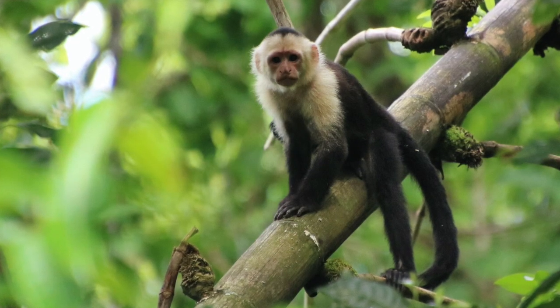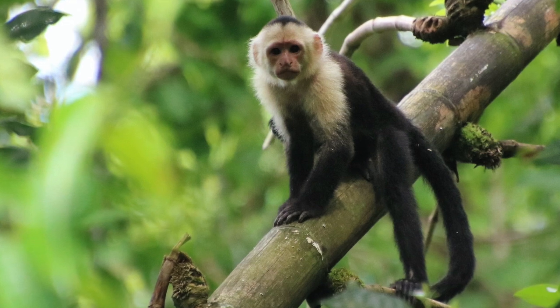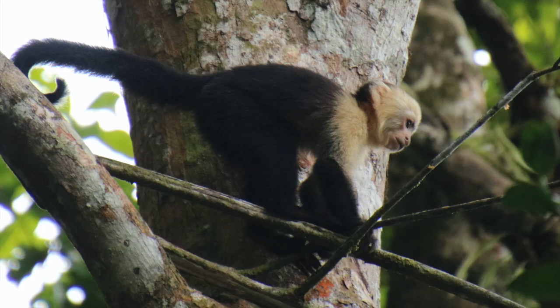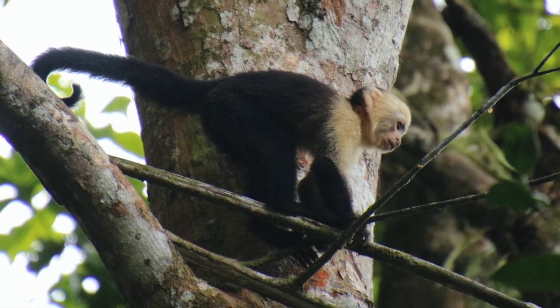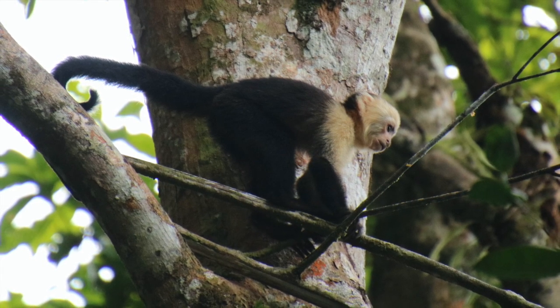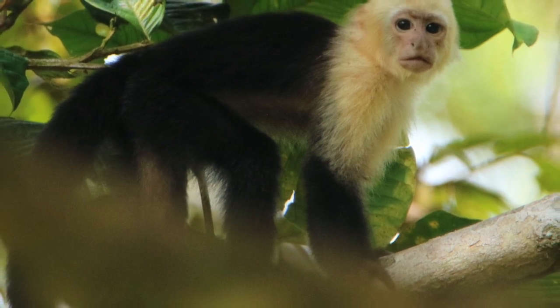The capuchin is a medium-sized monkey, approximately 450mm or 18 inches, excluding the tail. The tail is always longer than the body and can be as much as 22 inches. It's a prehensile tail, so they use it as a fifth limb. They weigh about 4 kilos, so about 8 to 9 pounds.